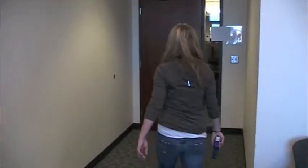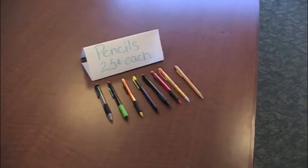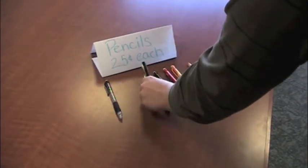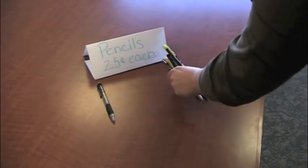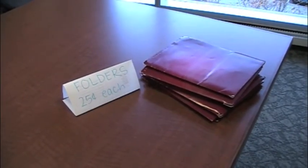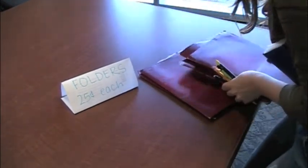Susie leaves the grocery store and is now going to the supply store. Susie walks into the supply store. Susie is getting six pencils for school. Susie is getting three folders for school. Susie goes to pay for her supplies.